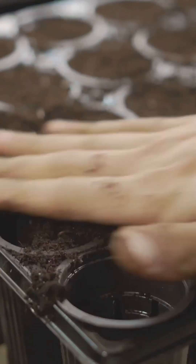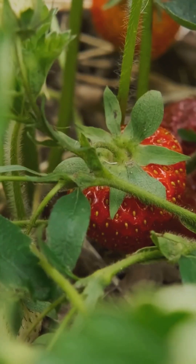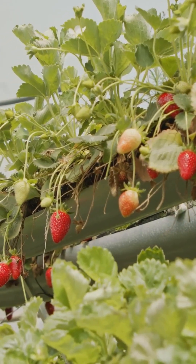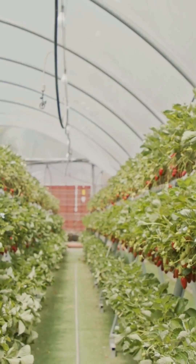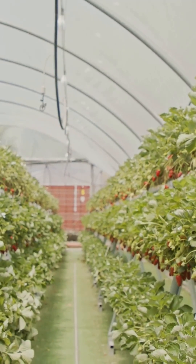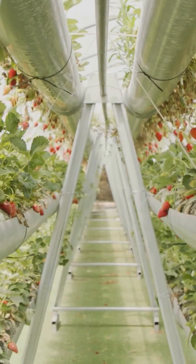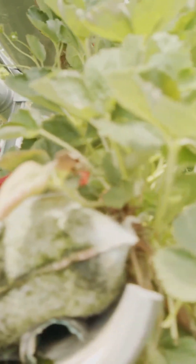In a hydroponic system, a perfectly balanced and readily available nutrient solution is delivered directly to the root system. This allows the plant to redirect that conserved energy into other vital processes, such as developing its foliage, flowers, and most importantly, its fruit. This efficiency is the cornerstone of hydroponic success — the plant is not just surviving, it is thriving in an optimized environment where every essential element is provided in the exact quantity needed.